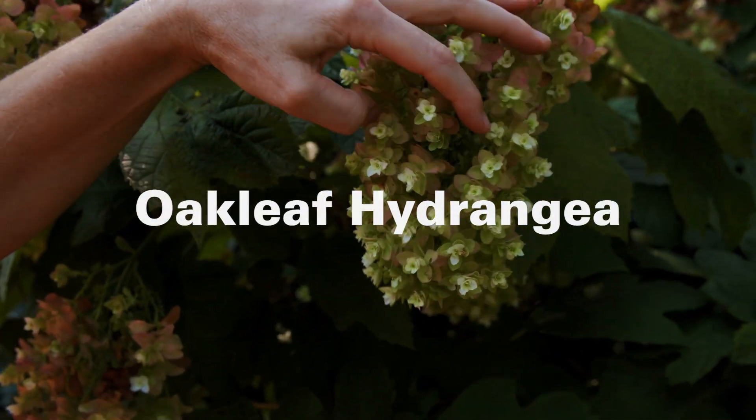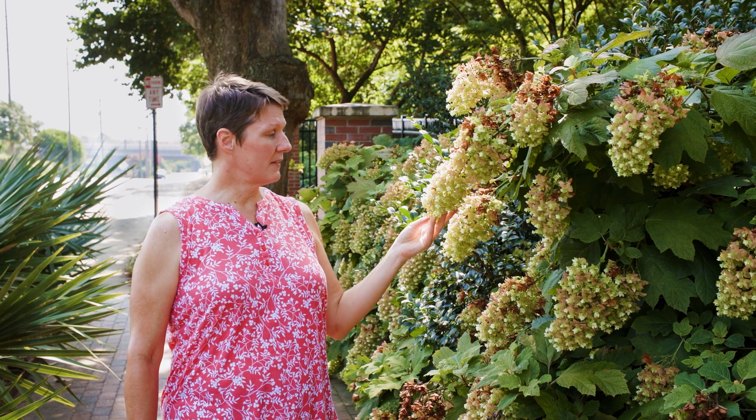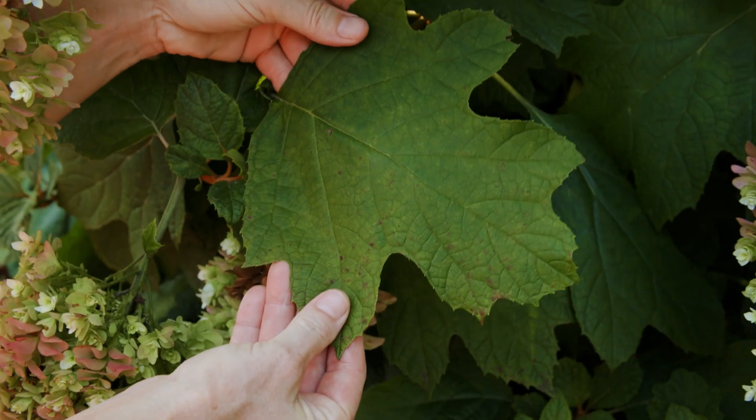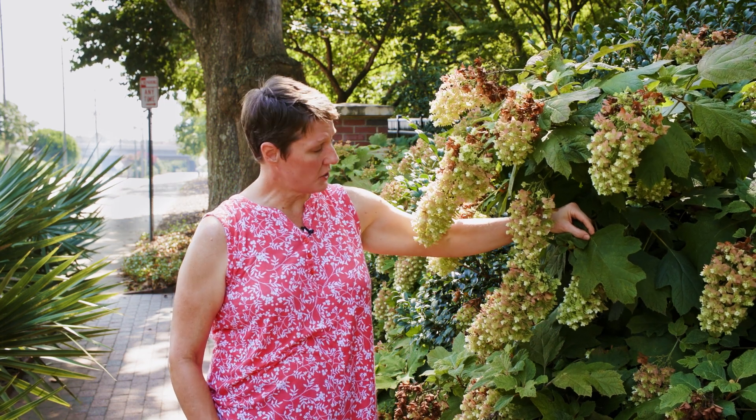One of my favorites for a shady landscape is Oakleaf Hydrangea. This plant is actually native to the southeast and can give you really spectacular blooms even in quite shady spots. It can continue to look quite pretty all throughout the summer as the blossoms fade and take on these rosy hues. Another feature of this plant are the large leaves which have a kind of an oak leaf shape, giving it its common name of Oakleaf Hydrangea.